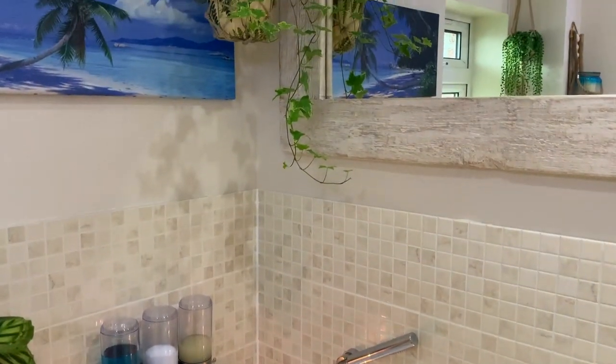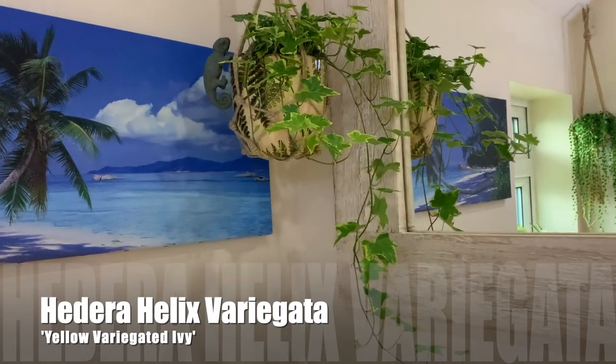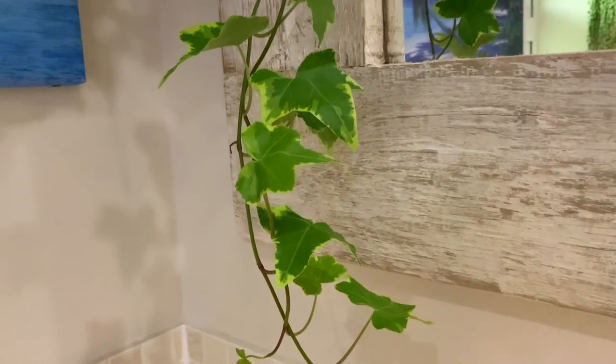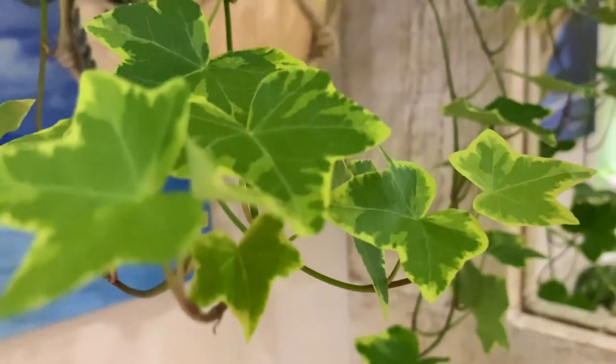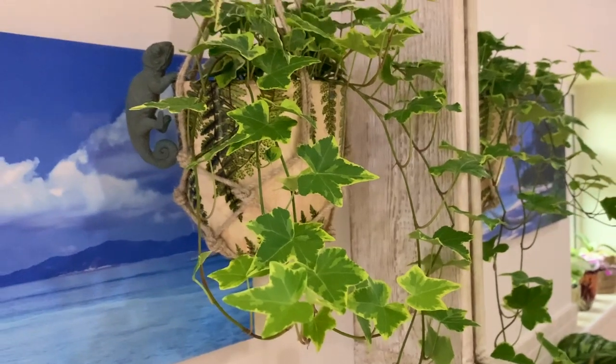Up in the corner here we have one of my new plants, which is a variegated ivy. It's really pretty — looks really lovely hanging in the corner there.